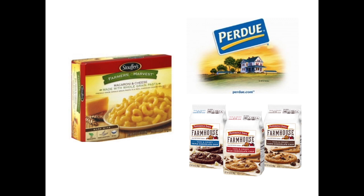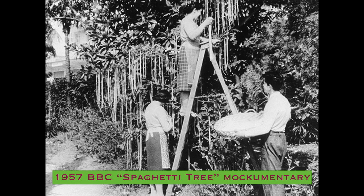The most interesting example of how far to push this association is Stouffer's Farmer's Harvest Macaroni and Cheese. Trying to trace the connection between a farm and a bowl of macaroni and cheese reminded me of the famous BBC documentary from 1957, the Spaghetti Tree Documentary — done in a deadpan BBC manner, showing a wonderful spaghetti crop being harvested from trees. The BBC was overwhelmed with calls from people asking where to get a spaghetti tree.